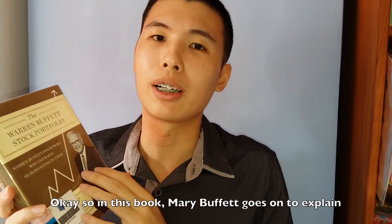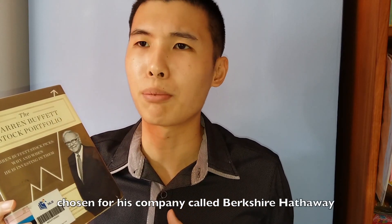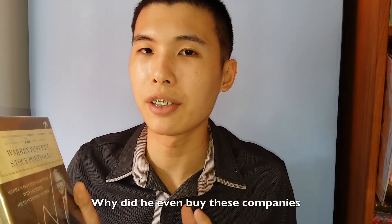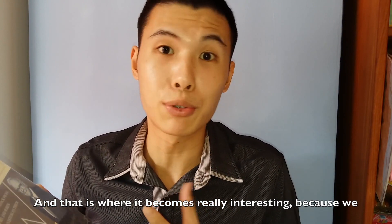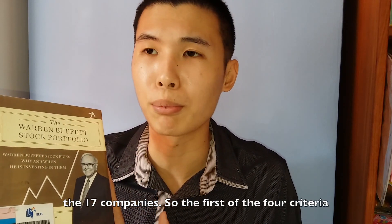In this book, Mary Buffett goes on to explain 17 different companies that Warren Buffett has personally chosen for his company called Berkshire Hathaway, one of the biggest companies in the world. Mary Buffett goes on to explain the rationale behind why he bought these companies, and that is where it becomes really interesting because you get to peek into the mind of Warren Buffett to better understand how he personally selects these 17 companies.